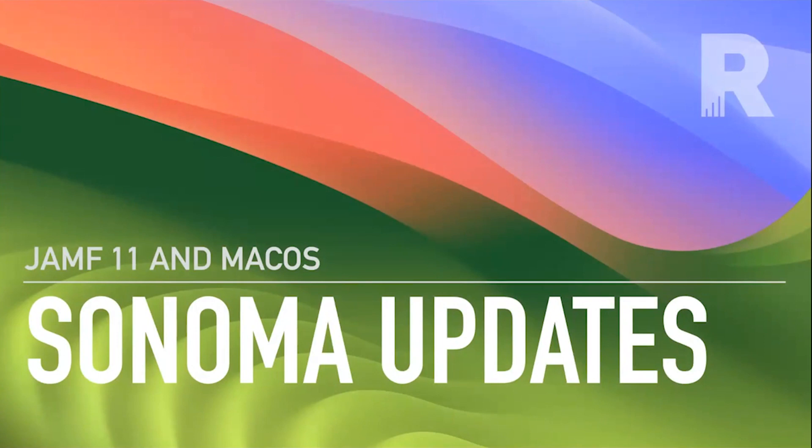We are going over Jamf 11 and Sonoma this month, joined by some amazing Jamf folks — Mark Buffington, Bill Smith, and possibly Tom. We have over half a millennia of combined Apple and Jamf experience with the people in this meetup, and this one's going to be a little bit interactive as each of us has had a chance to play around with different parts of Jamf 11 and Sonoma.